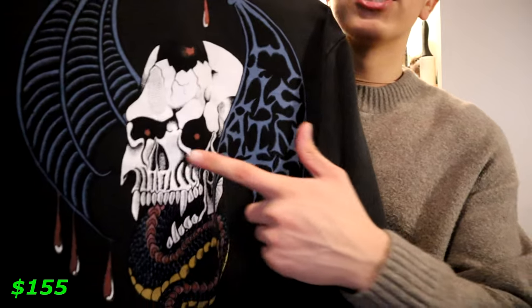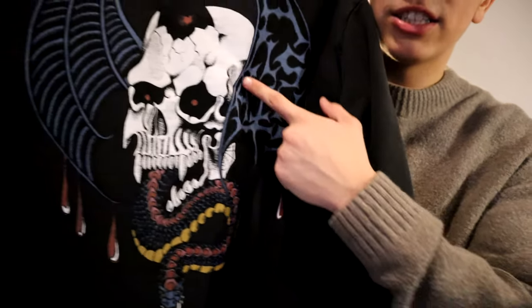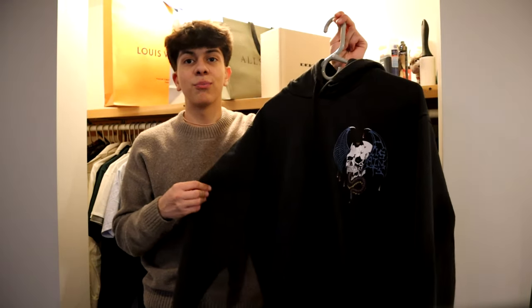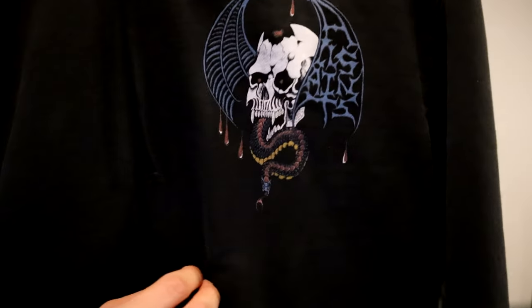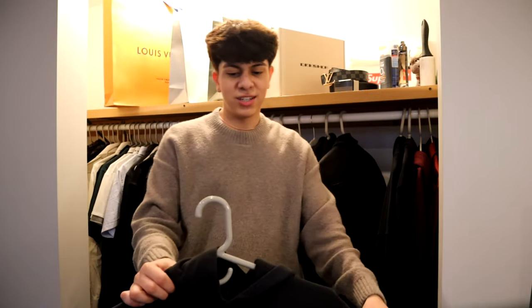The hoodie I'm holding right now, that you've seen in my past videos, is from All Saints. On the back we have this skull spitting out a snake with blue effects around it. I like that All Saints hoodies are black but with a faded look. On the front there's the same skull and snake design in a smaller version. The material may feel thick but it's really not — I feel like these hoodies are just for looks because they don't cover you at all.